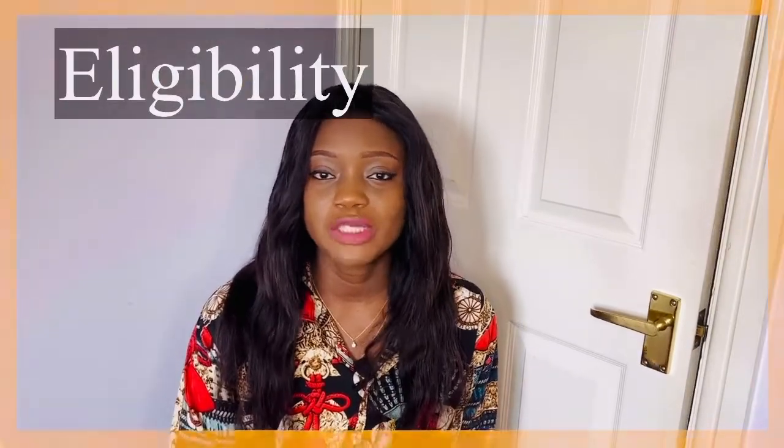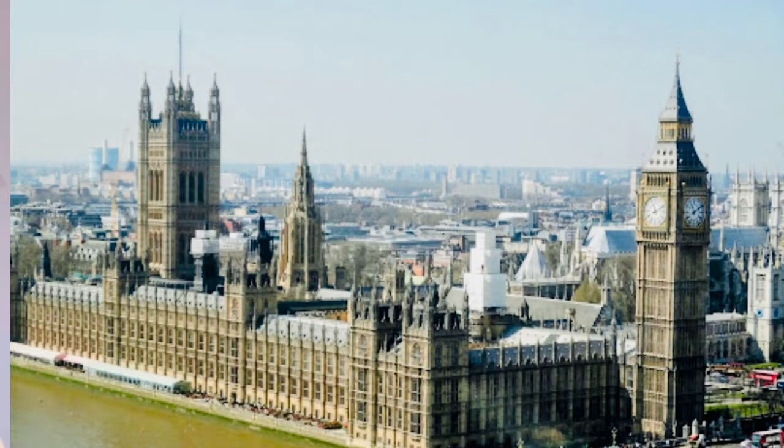For eligibility: first, you must be in the UK at the point of application. Second, your current visa must be a student visa or Tier 4 general student visa. Third, you must have successfully completed your course here in the UK. And lastly, your educational provider must have informed the Home Office that you've successfully completed your course. So before you apply, verify with your university that they have notified the Home Office — only then are you eligible to apply.